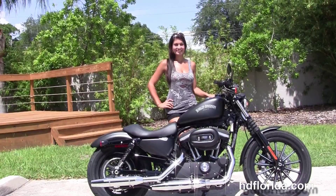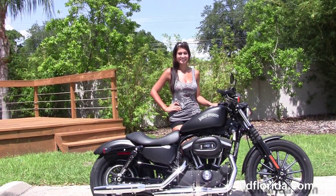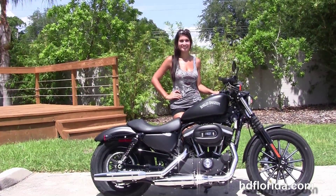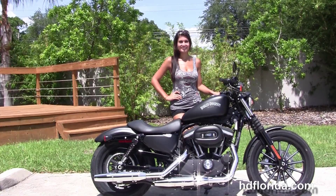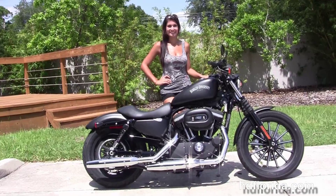We are rated number one in customer service, with over 1,200 new and previously enjoyed motorcycles for you to choose from. For more information on this black denim Iron, click the link below and view the rest of our phenomenal inventory. Visit us at hgflorida.com — we're always open 24/7, and remember, have one rockin' smokin' adrenaline-filled Harley day.